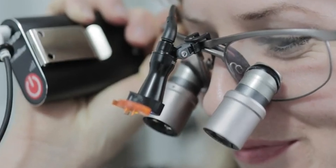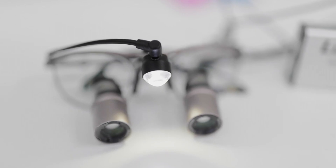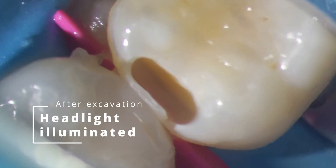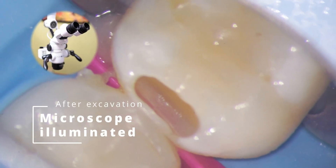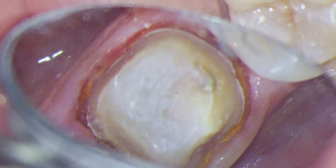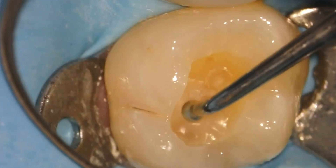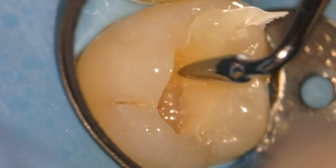Even headlights aren't truly coaxial, and the difference next to a scope is night and day. When a light source isn't parallel to your line of sight, you will encounter shadows, especially in deep, dark holes like you find during a root canal or while delivering a broken root tip. Microscopes eliminate shadows by unifying the light source and your line of sight within the body of the microscope. And when everything's illuminated, your life gets a whole lot easier.